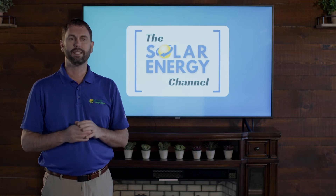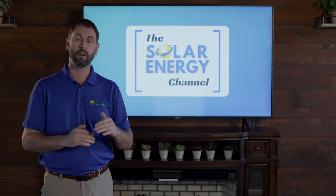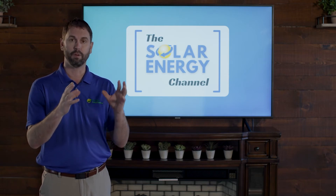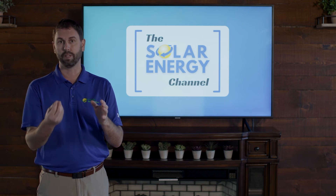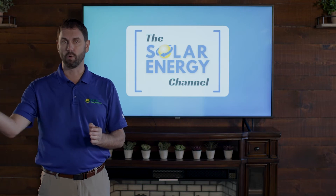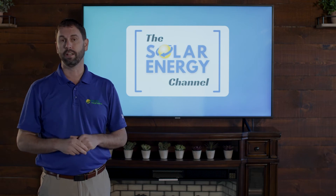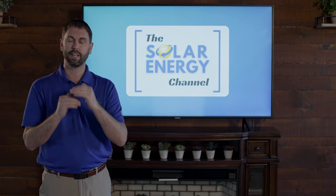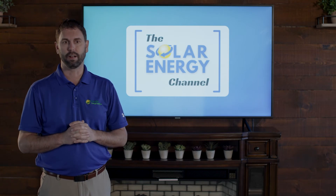Value stack is a system of stacking monetary value to the kilowatt hour of the overproduction of your system. Your solar energy system generates power and you're going to use that power instantly in your business or home. If your solar system is producing more power than you can use, your excess power is pushed onto the grid — this is where value stack comes into play, giving you a monetary value for that credit.